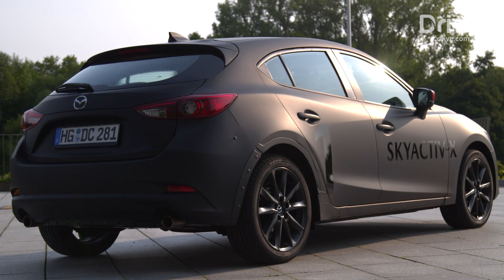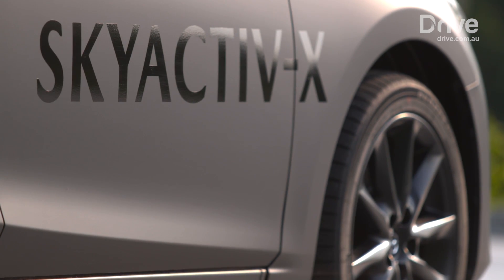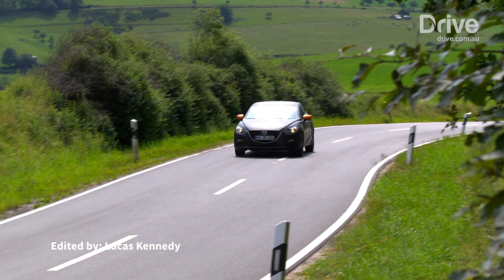But based on our initial drive and the potential fuel economy benefits, Skyactiv-X may be a gamble that pays off for both Mazda and the planet.